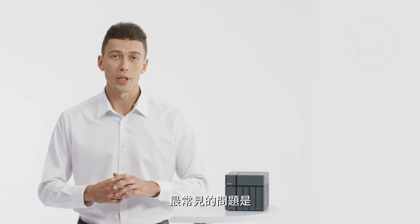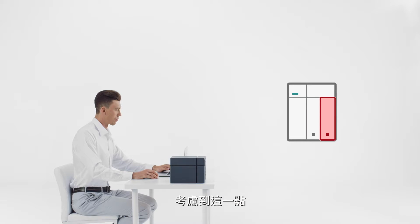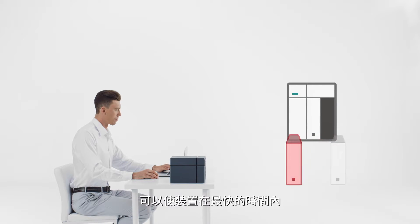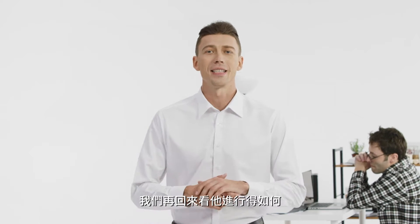Regardless of the NAS being used, the most common issue is a failed or damaged hard drive. With that in mind, our Xcubenas comes with a unique feature which can bring the device back online in the fastest time possible. We'll come back to see how he goes.